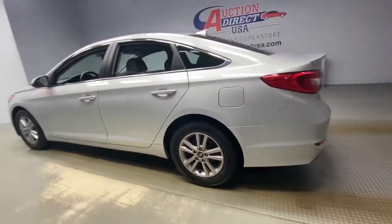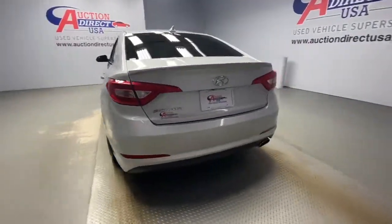The following are some of this vehicle's highlighted options: keyless entry, backup camera, satellite radio, heated mirrors, and aluminum wheels.